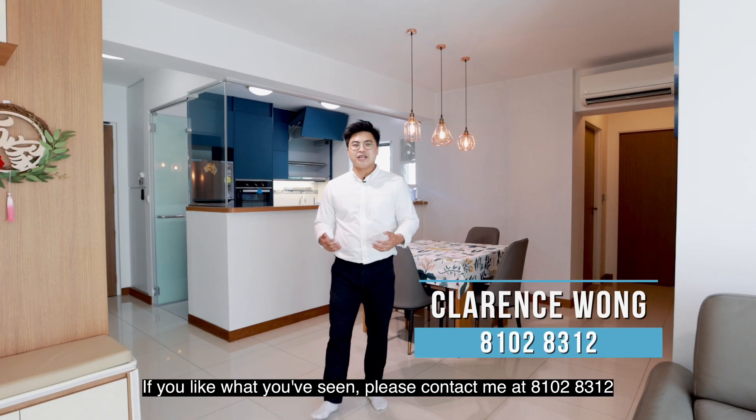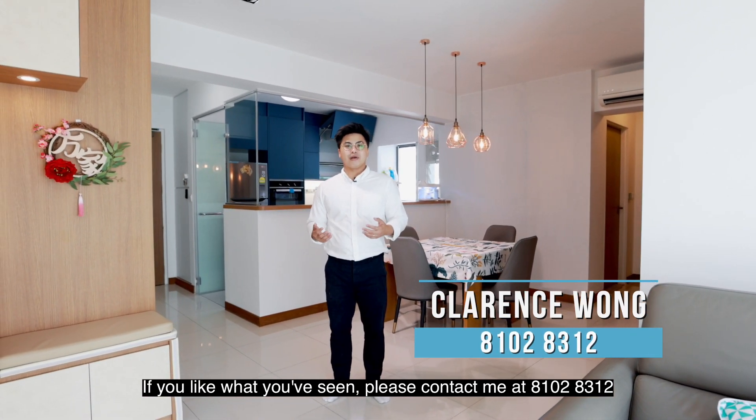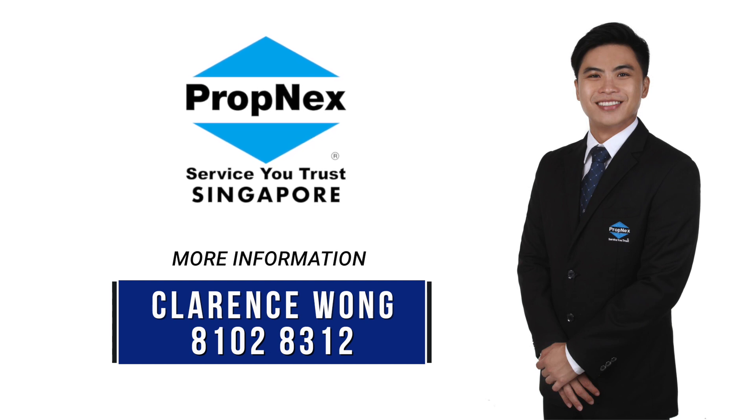Once again, my name is Clarence. If you like what you have seen, please contact me at 8108-8312 to arrange for a viewing.